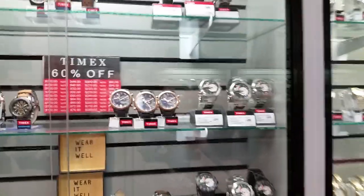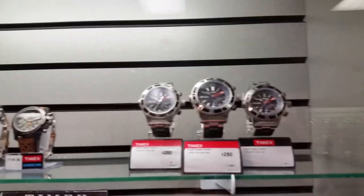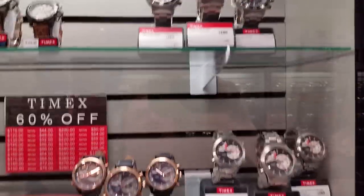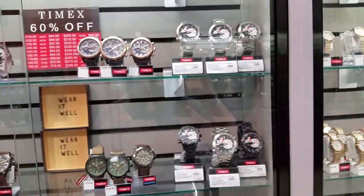Let's check out these Timex. That one actually has a depth gauge on it up there — never seen that one before. These are all in the Timex Intelligence Quartz line. There's one of the three GMT watches right there.